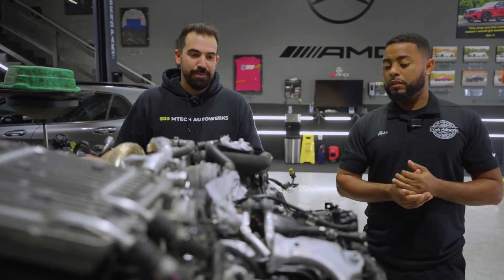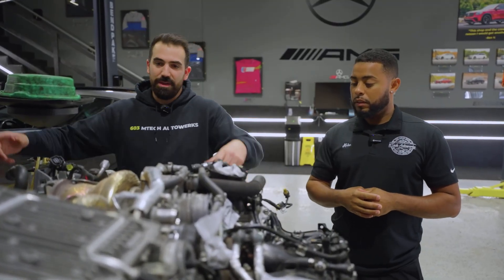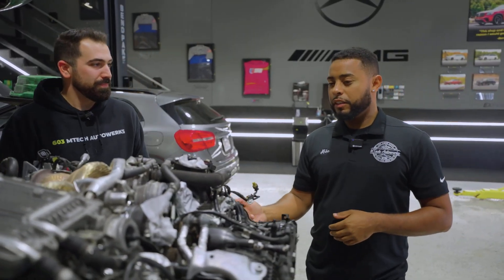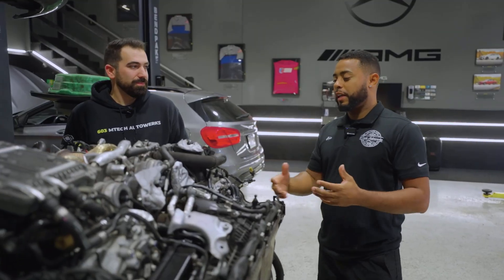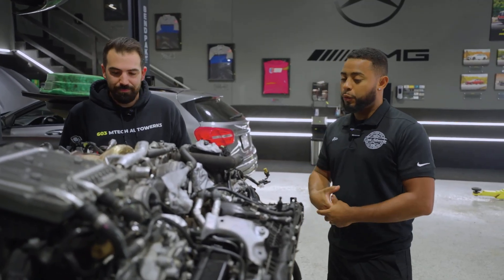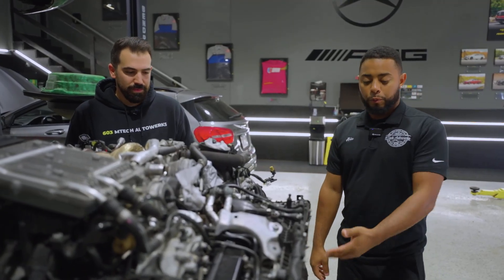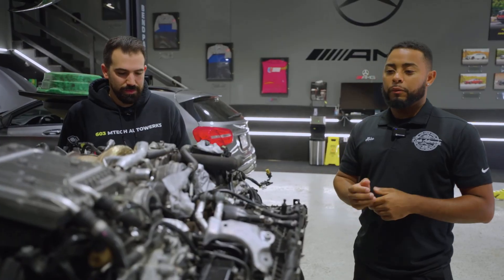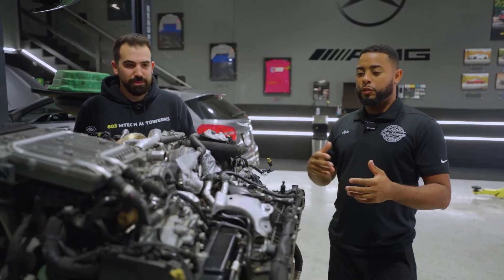At that point, you have the transmission out, and it just makes sense to drop the engine. The client also wanted to address anything we found while the engine was down. We've already replaced a couple coolant lines, and we're going to replace an AC line. So when you have this engine down, you definitely want to address a lot of things.